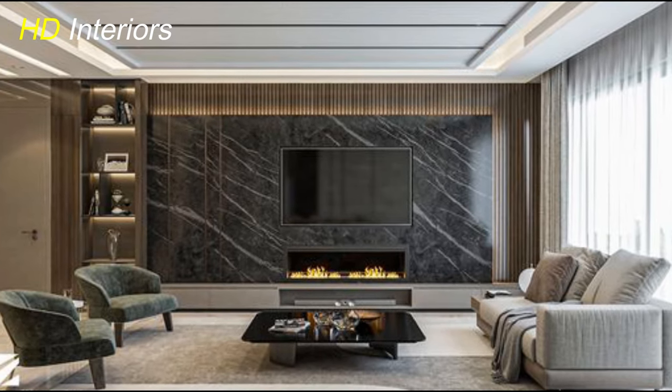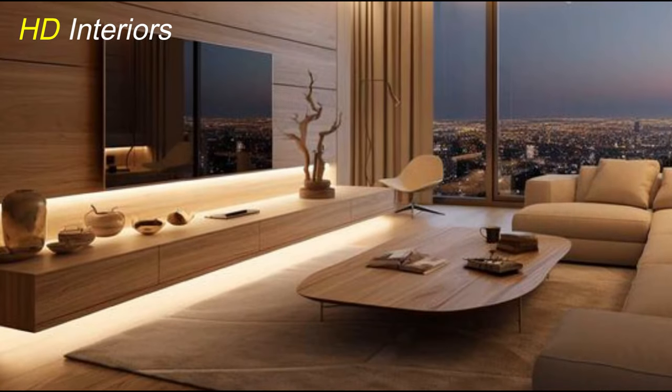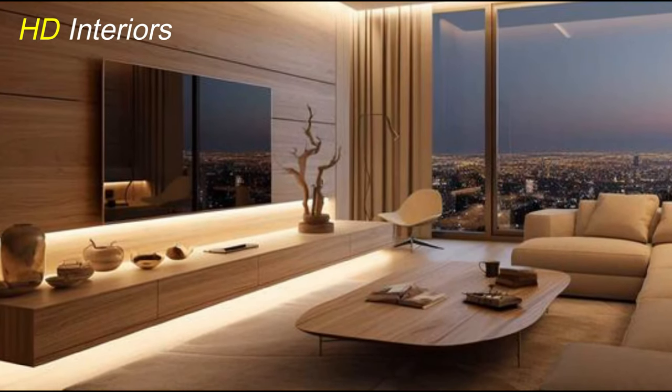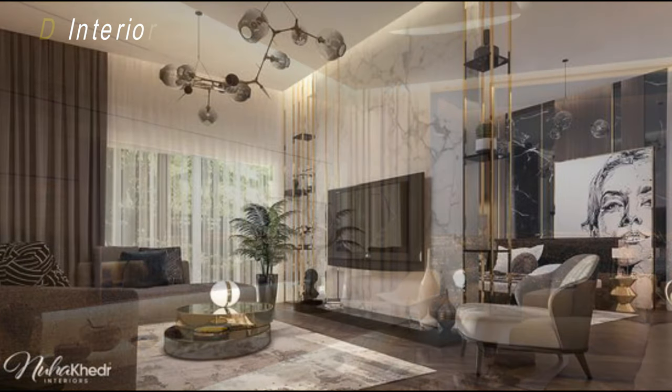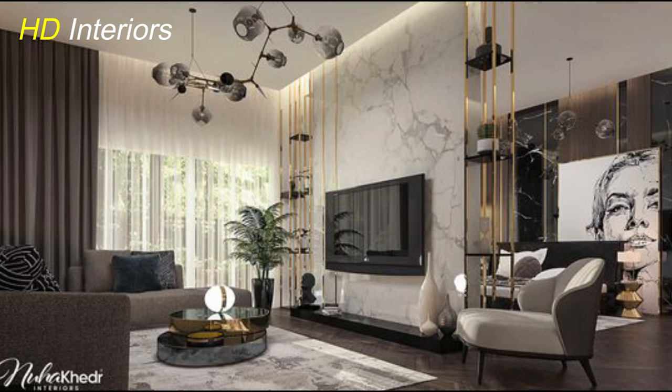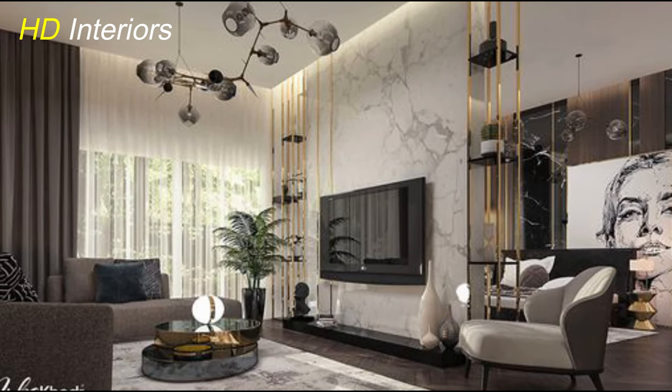Why settle for a standard TV unit when you can turn it into a piece of art? Consider integrating artistic elements like bold colors, textured finishes, or even a gallery wall around your TV. It's a creative way to showcase your personality and make a bold statement in your living space.